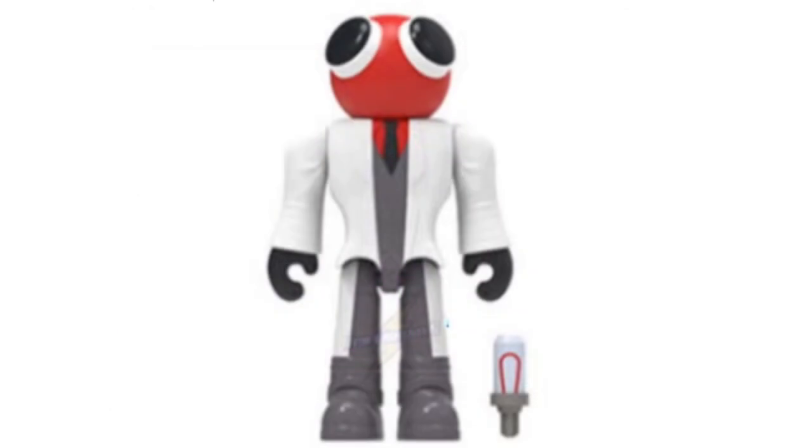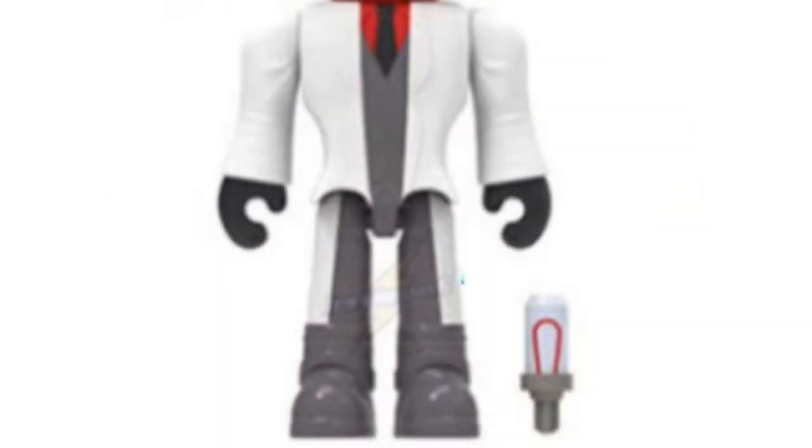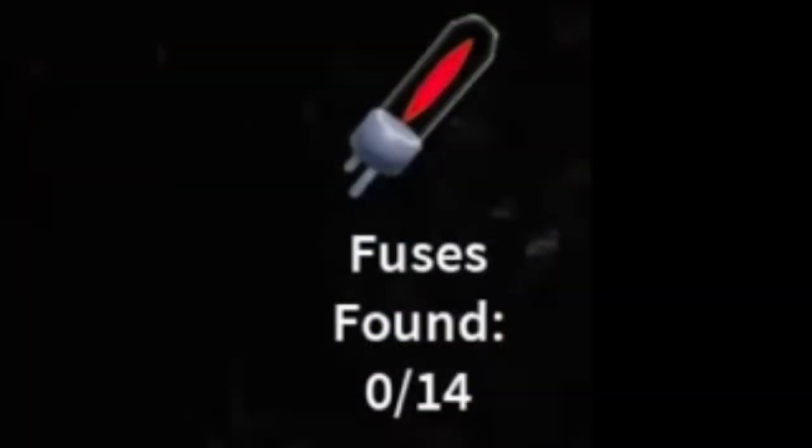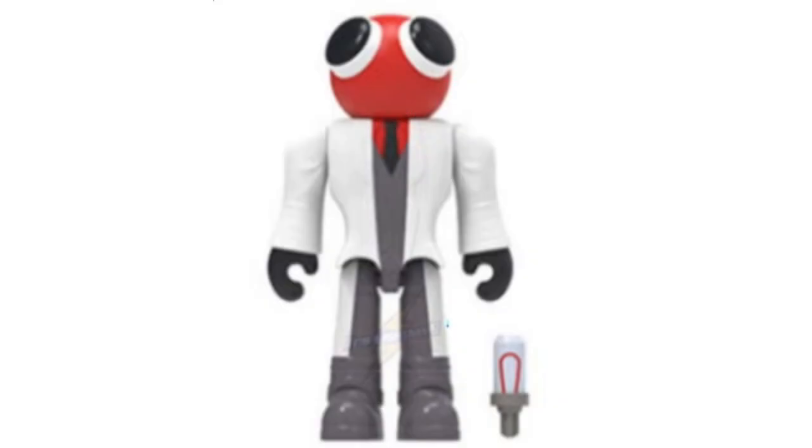Next up is the Scientist Red, and he's as detailed as character designs get in Rainbow Friends. He's complete with his total cross eyes and dapper business suit, and his accessory is one of the fuses that you need to collect in Night 3 of the game. This one has probably got to be my favourite from the set — I really appreciate the additional detail that this character has.